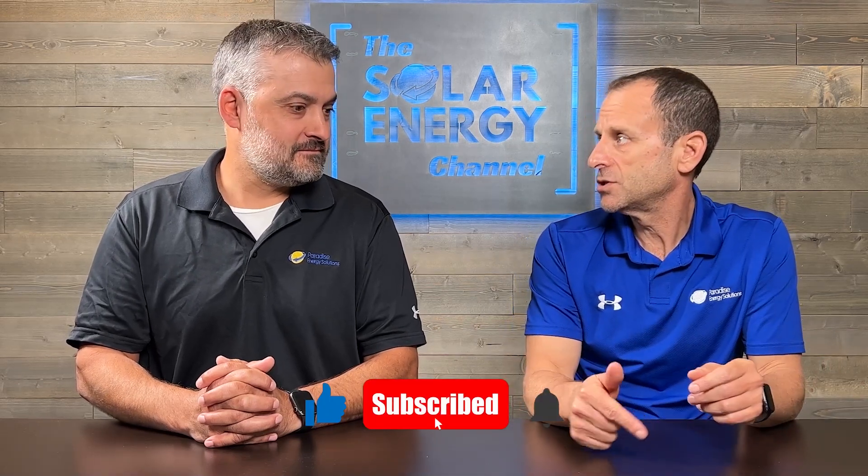So Chad, most solar systems are relatively maintenance-free, but we do have a team of service technicians here at Paradise Energy Solutions that aren't sitting around twiddling their thumbs. What are some of the most common issues that our technicians encounter? Our Paradise Energy Solutions technicians service all of Paradise Energy customers, but we also service anyone who has a solar system that needs technical assistance — that may or may not have been installed by us. A lot of these issues we're going to start with are not issues we find on Paradise sites, but they're just generally what we see out there.